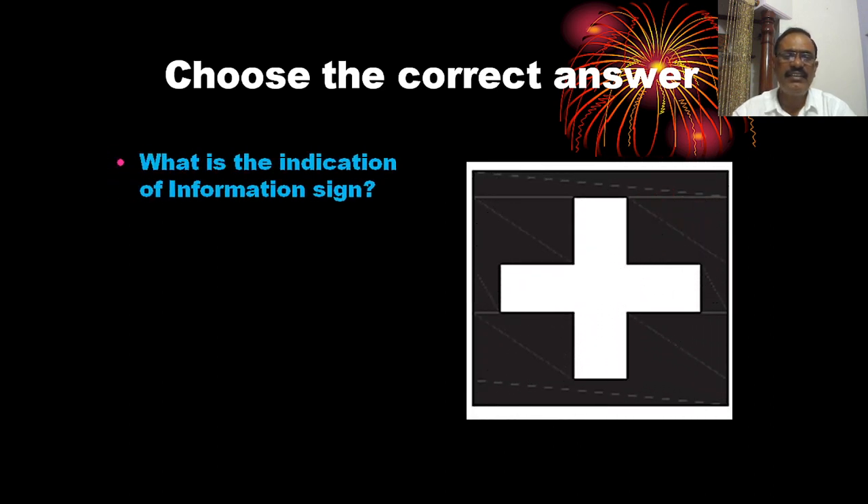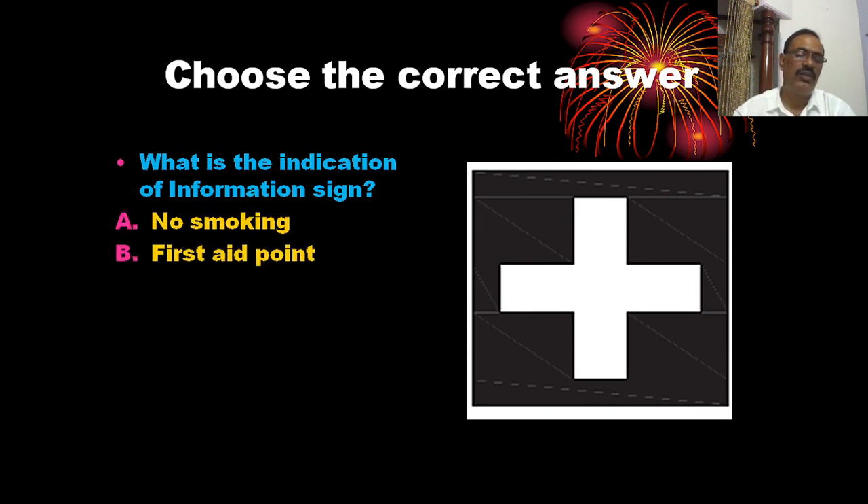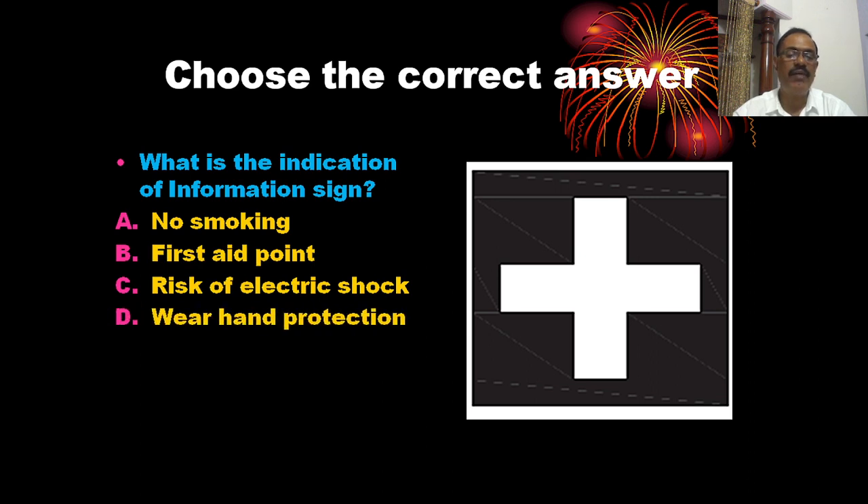What is the indication of the information sign? The information sign shown here indicates a first aid point. The correct answer is D — first aid point.